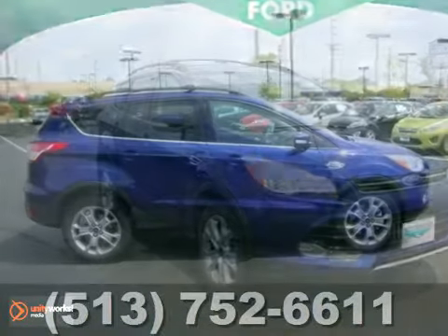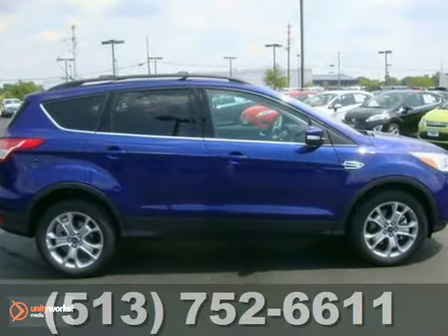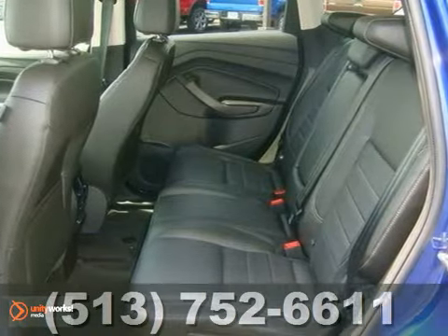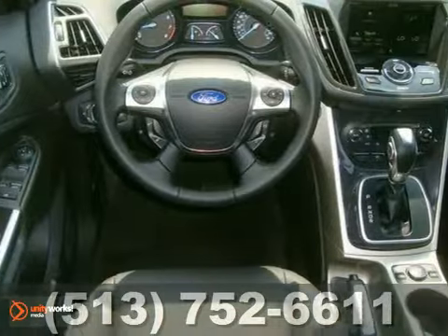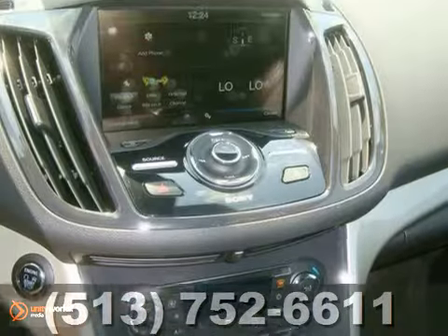We think you'll like this 2013 Ford Escape SEL. It has keyless entry, heated seats, climate control, satellite radio, and Bluetooth. Heated leather seats and Microsoft Sync with MyFord Touch make it hard to pass up.